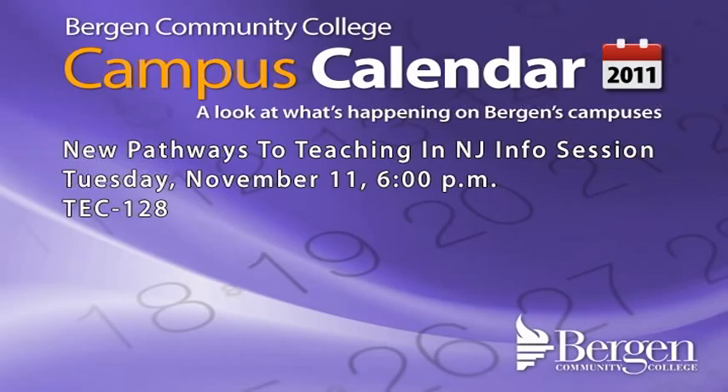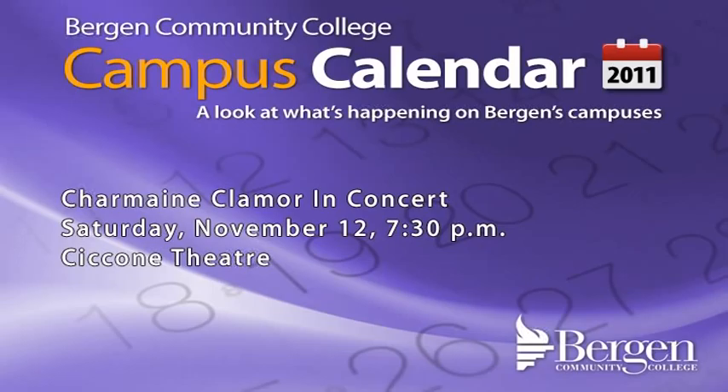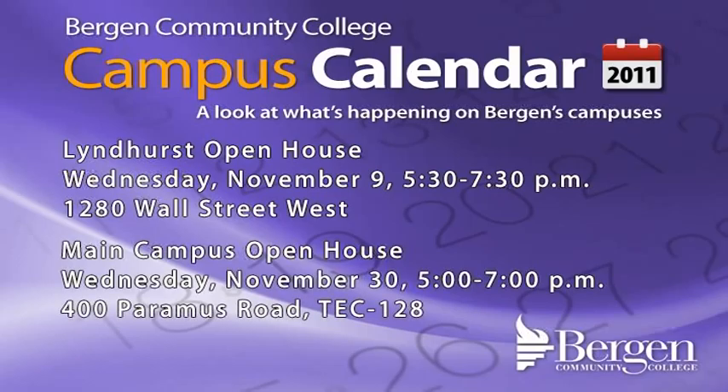Now let's look at this month's events in Campus Calendar. The School of Continuing Education will offer an information session for adults looking to become teachers through the New Pathways to Teaching in New Jersey program on Tuesday, November 11th at 6 p.m. in the Moses Family Meeting and Training Center, Room Tech 128. Call 201-447-7488 for more information. At the Anna Maria Ciccone Theatre, Tom Rush will take the stage on Thursday, November 10th at 7:30 p.m., and Charmaine Clamore will visit Saturday, November 12th at 7:30 p.m. — log on to tickets.bergen.edu to purchase tickets. The college will hold two open houses for prospective students: Wednesday, November 9th from 5:30 to 7:30 p.m. at Bergen Community College Lindhurst, and Wednesday, November 30th from 5 to 7 p.m. at the main campus, 400 Paramus Road, in the Moses Family Meeting and Training Center, Room Tech 128. Call 201-447-7200 for more information.